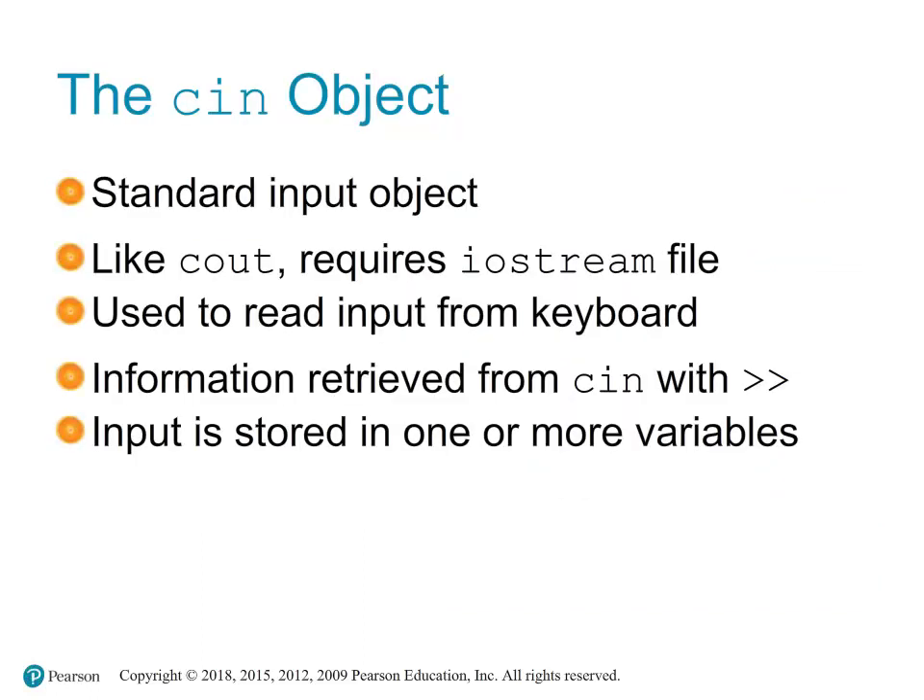The cin object is a fundamental part of C++ I/O — input-output operations — allowing programs to interact with users by reading input from the keyboard. cin stands for 'capture input.' It is the instance of the istream class in C++, and it is used to retrieve input from the standard input device, which is usually the keyboard.